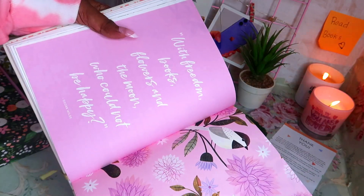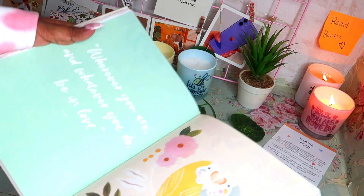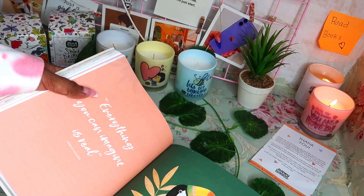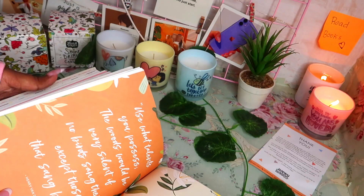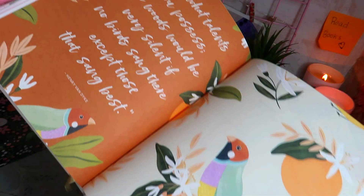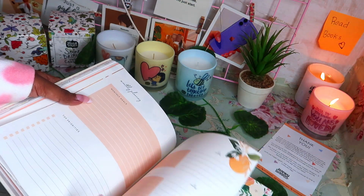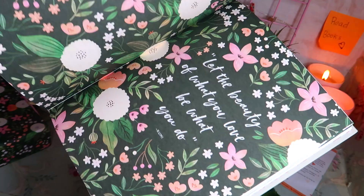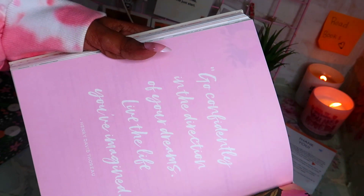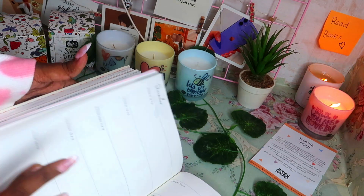For June: 'With freedom, books, flowers, and the moon, who could not be happy?' For July: 'Wherever you are and whatever you do, be in love.' For August: 'I must have flowers, always and always.' For September: 'Everything you can imagine is real.' For October: 'Use what talents you possess — the woods would be very silent if no birds sang there except those that sang best.' For November: 'Let the beauty of what you love be what you do.' For December: 'Go confidently in the direction of your dreams; live the life you have imagined.' All the quotes are unique and revolve around the theme of flowers and positivity.